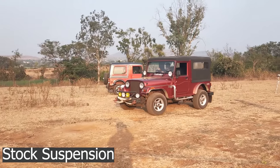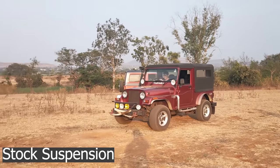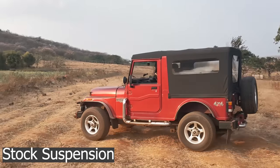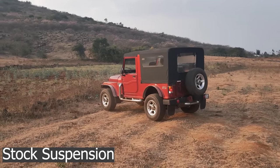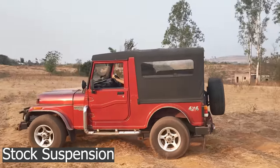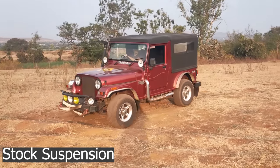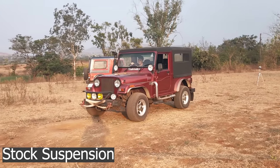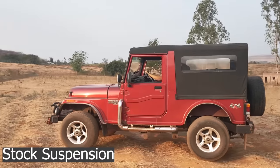Our marketing lead is taking a trial of the Mahindra Thar CRD which is in completely stock suspension form. He is having a very hard time coping with the vehicle's movement. You can see there are a whole lot of creaking noises in the vehicle, mainly due to friction between the leaves of the leaf spring sets, and you can see how much body roll it has got.